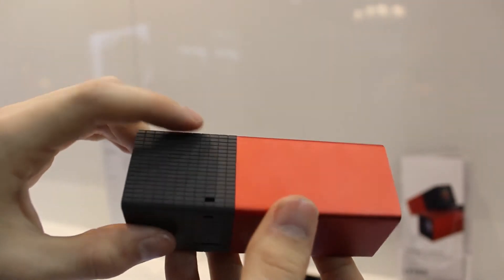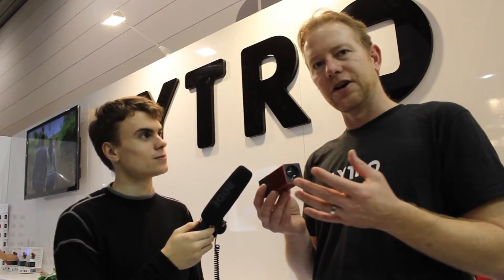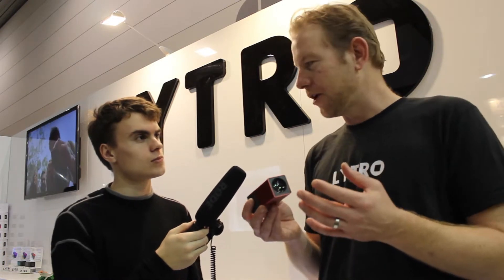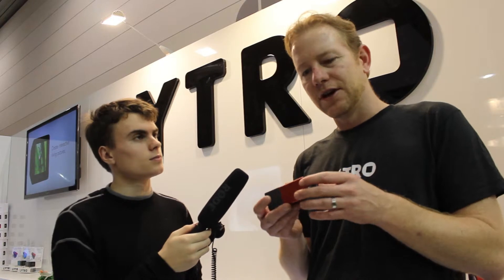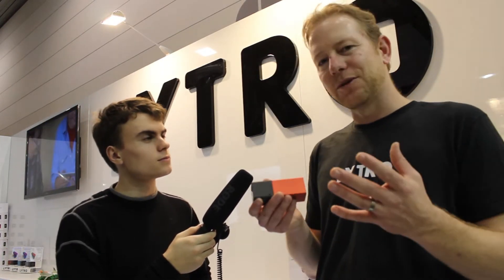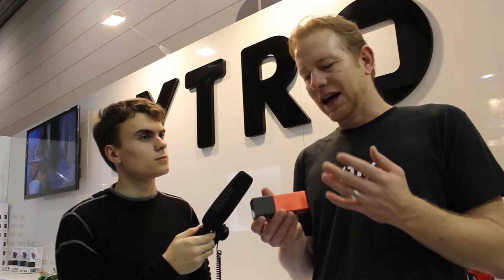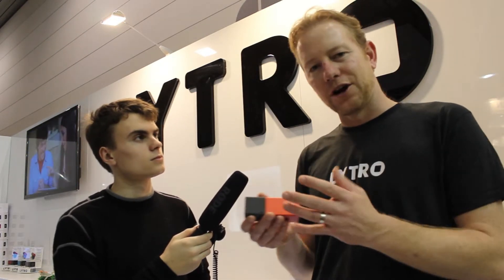So you said this has been out for about two years — is there any next model coming out soon? With the light field camera, it takes a light field photograph in a proprietary software format, which allows you to interact with the pictures. One of the great things about the camera is there is no next model. We have all the data information there. Every time there's a new release, it's simply a firmware upgrade to the camera and a software upgrade to your computer.